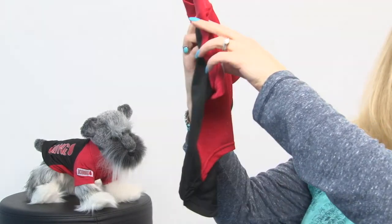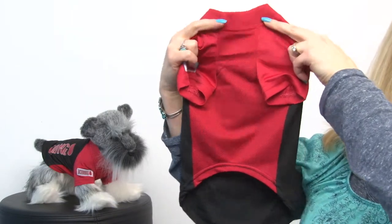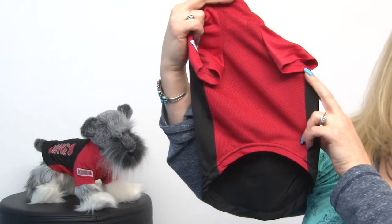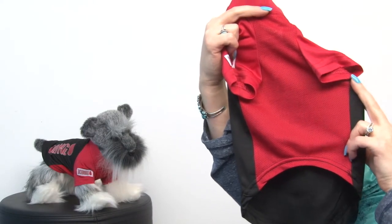It looks a lot like a rash guard and it's nice breathable mesh on the tummy. Even though it's high cut, it's not so high cut that when your dog's walking around on reflective surfaces such as concrete and sand their stomach won't be protected from the UV rays.